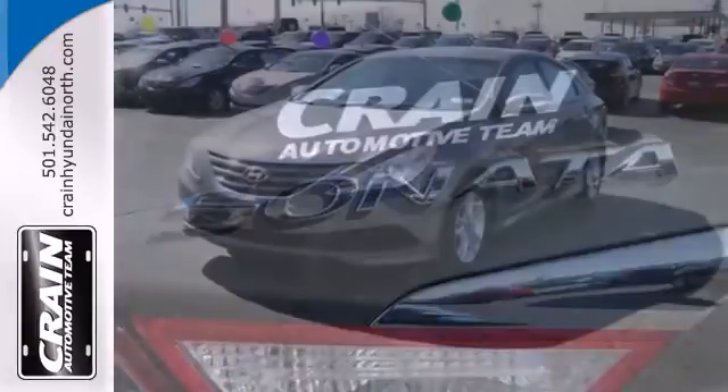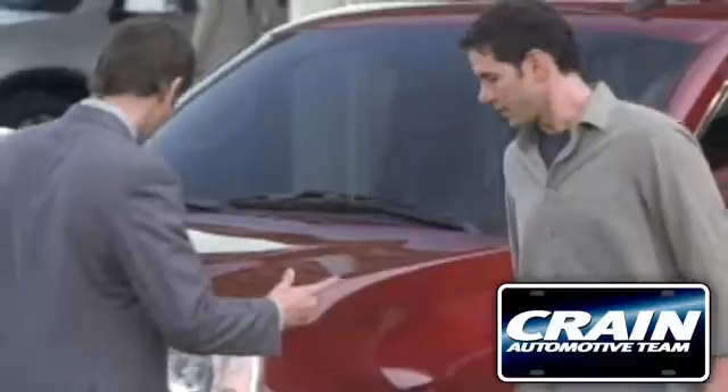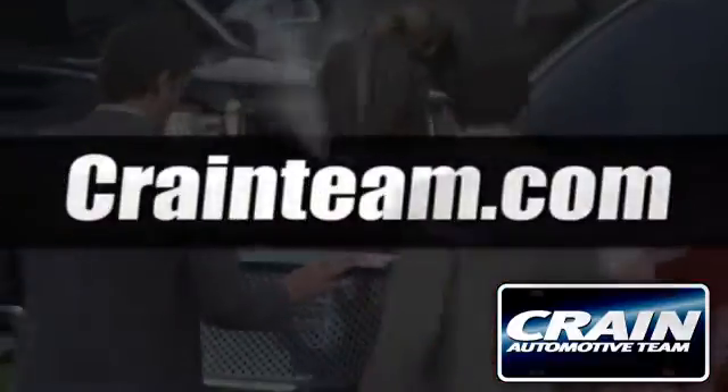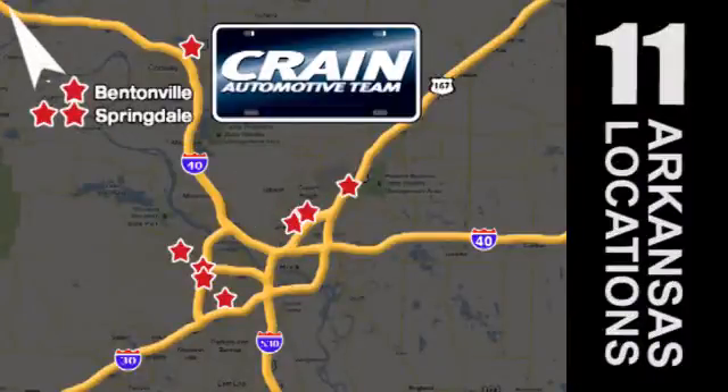There's never been a family sedan quite like this. Cruise in today for a test drive. Visit us anytime at Craneteam.com. Go, go, go — Craneteam's got them, Craneteam.com.